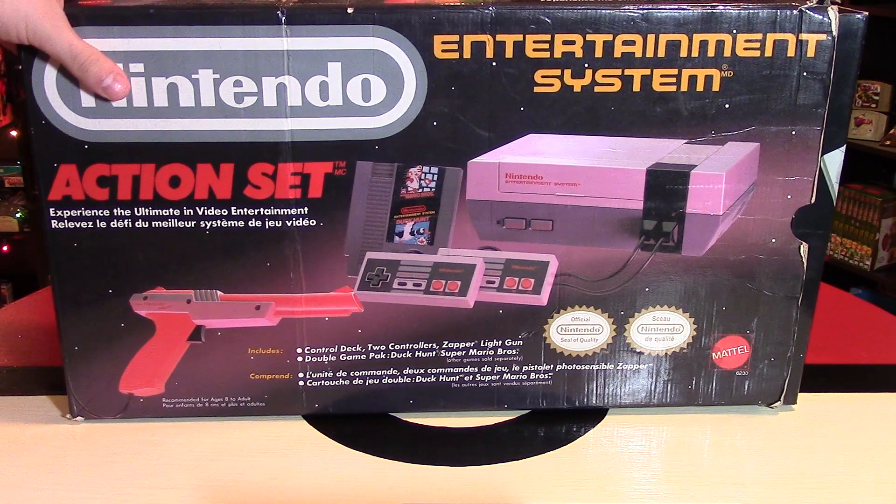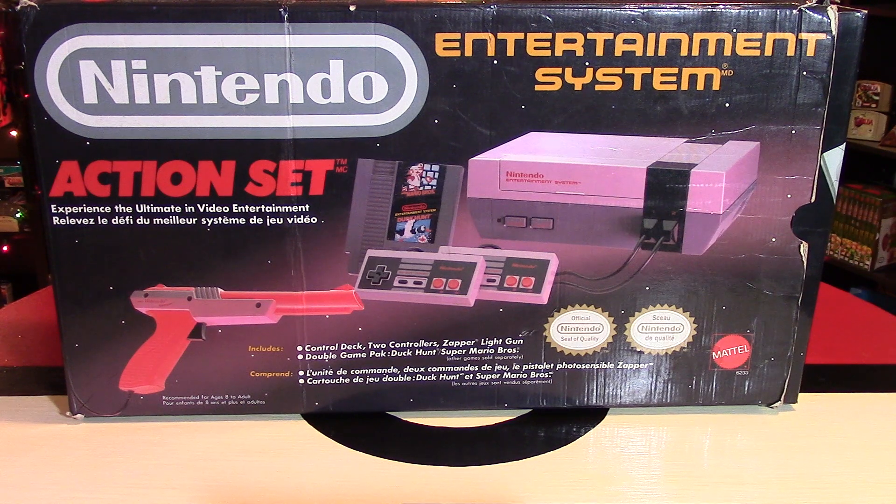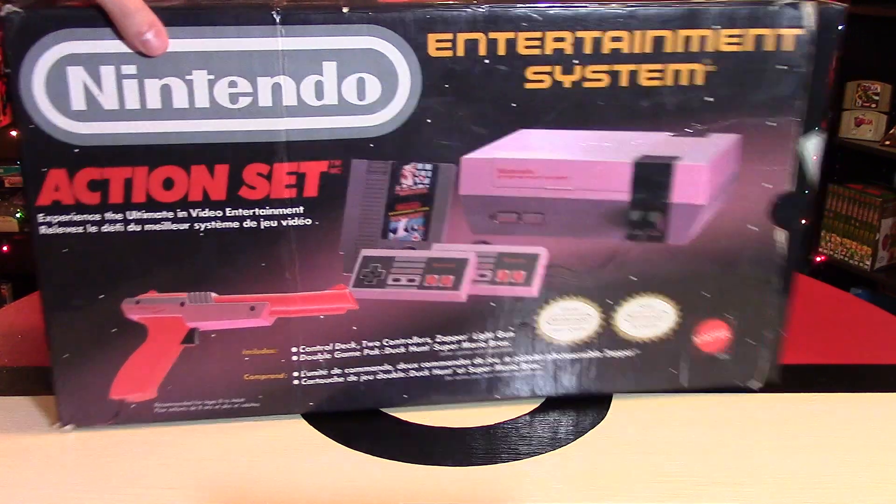First up, the NES console is what started it off for Nintendo basically in terms of mainstream gaming. They did have some earlier console versions, but they were not cartridge-based and they did not have the success of the Nintendo Entertainment System. This console is so nostalgic to so many people, and any Nintendo fan would absolutely adore having this for Christmas or this holiday season. There are so many different games on the NES, and it would be really cool to go back to Nintendo's roots, especially if a Nintendo fan has only played more modern consoles such as the Wii U or the 3DS.